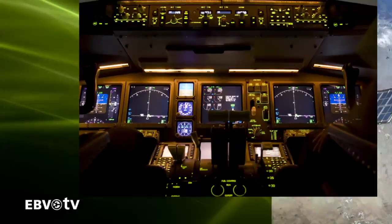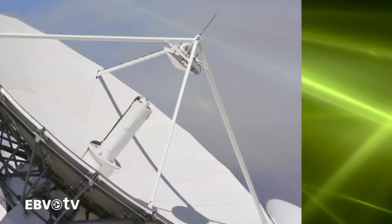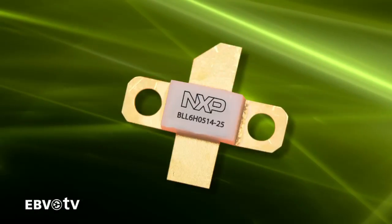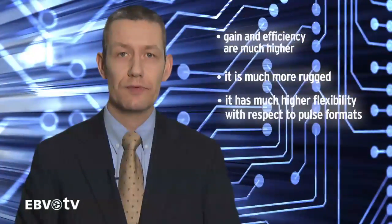Power transistor lineups for the aerospace and defense markets are optimized for pulse signals and available in frequency ranges for avionics L and S-band operation. NXP's high-voltage LDMOS running from 50 volts offers significant advantages compared to legacy bipolar solutions. Gain and efficiency are much higher, it's much more rugged, and it has much higher flexibility with respect to pulse formats.